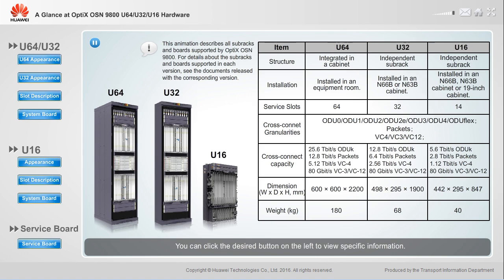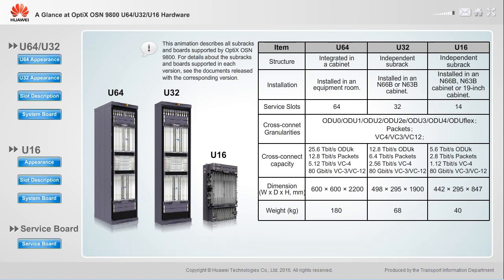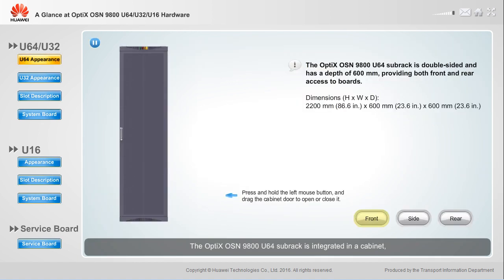You can click the desired button on the left to view specific information. The Optics OSN 9800 U64 subrack is integrated in a cabinet, which has the same dimensions as an N66B cabinet.